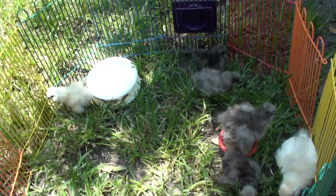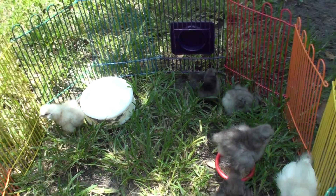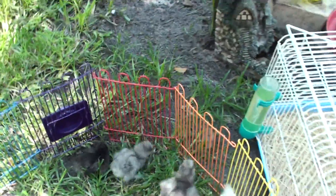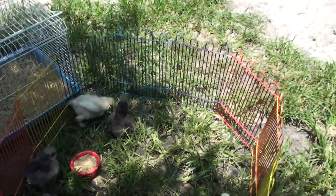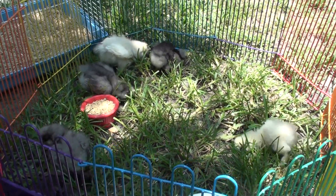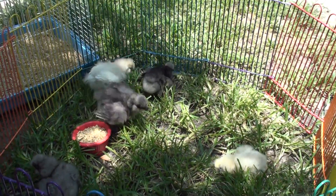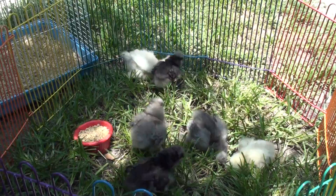Here are your little babies, Danielle. This little hamster fence came in handy — it was perfect for putting them out so I can get video. This is their first time out in the grass. Looks like they like it.